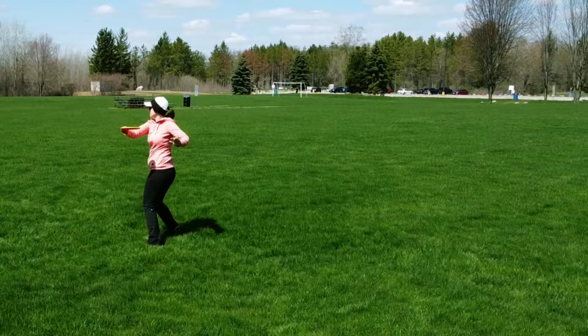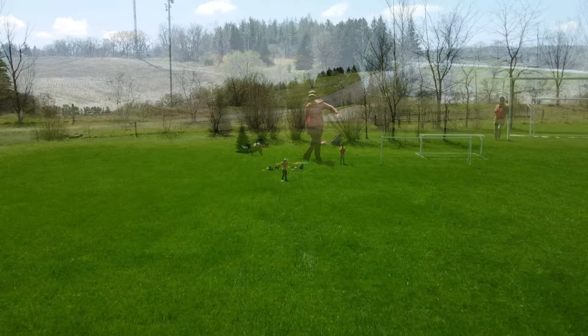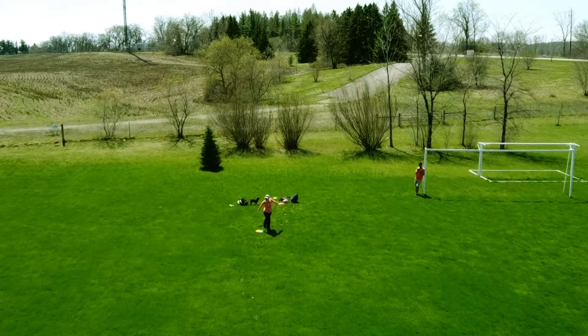Another drawback to range finders is that they only give you the number — they don't tell you what disc is ideal for that distance, or what type of throw would be ideal. So it's a bit of a learning curve. If you put the time in, do some field work, and throw a disc many times across different days and conditions, then it's going to be useful to you. But if you're not one who likes to practice and really understand their distances, that's definitely going to be a drawback.